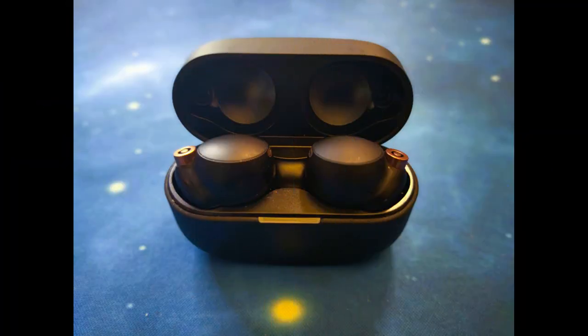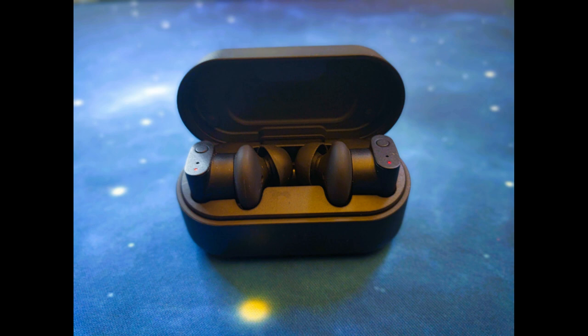This is a mic test with the Sony WF-1000XM4s in a semi-quiet location. This is a mic test with the Status Between Three ANC earbuds in a semi-quiet location.